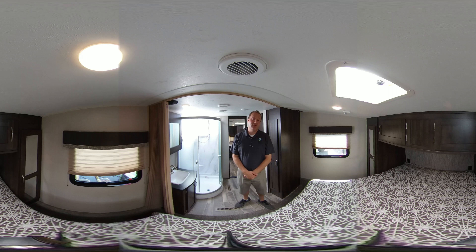Once again, this is a smaller fifth wheel. It can be towed by any half-ton truck. If you'd like to come by and take a look at it, please give us a call. We'd be happy to show it to you.